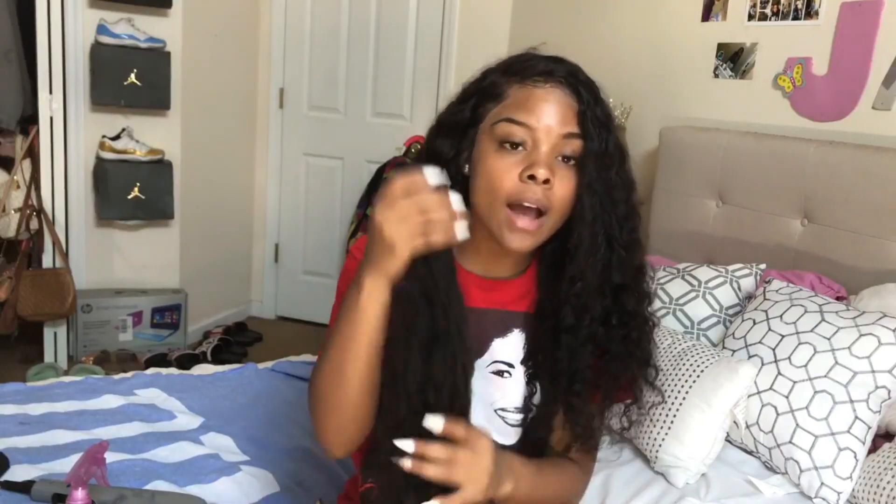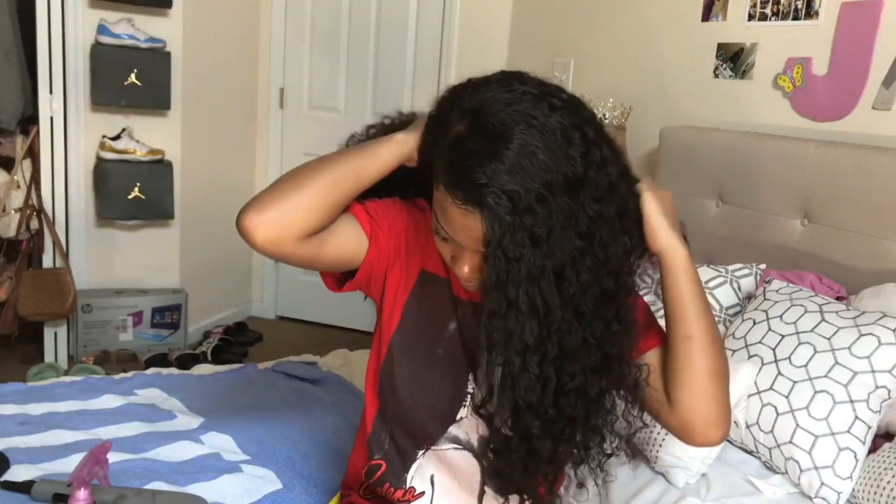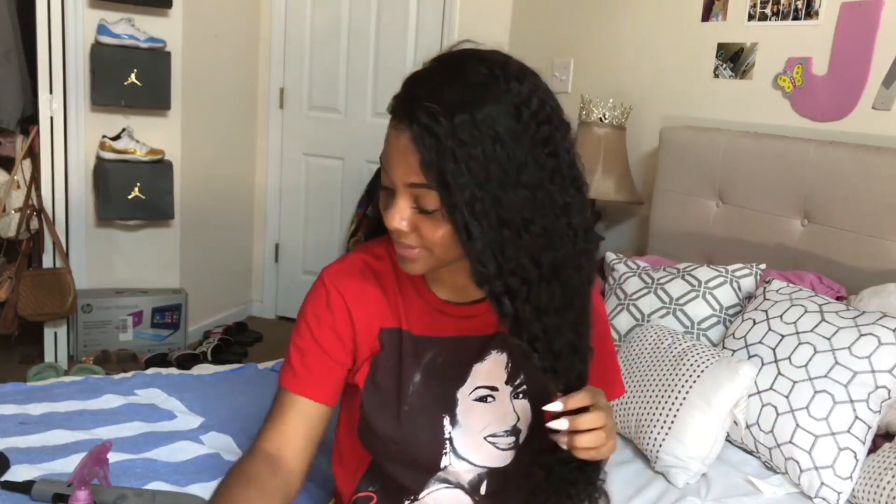I used about two and a half bundles because I have a good bit of the third bundle left, and I have one entire bundle left over that I did not use. Y'all, this hair does tangle — all curly hair tangles, it's inevitable.